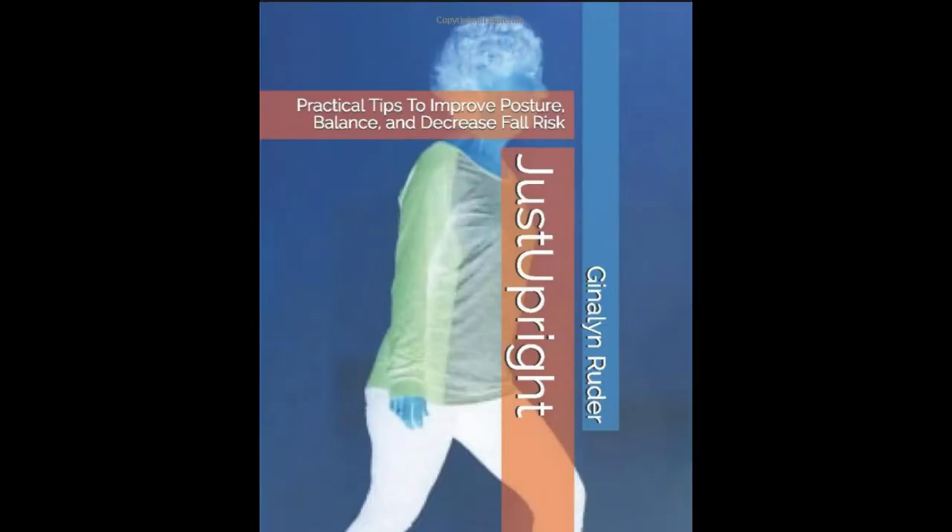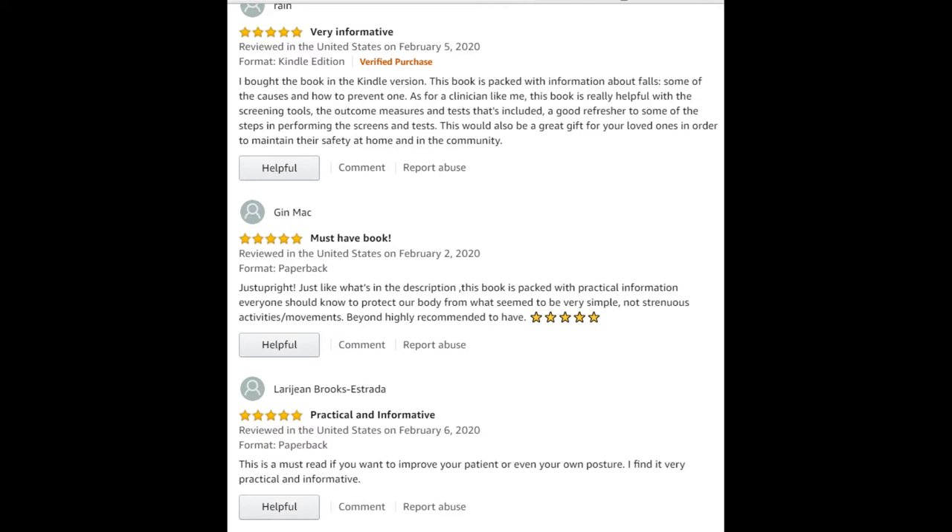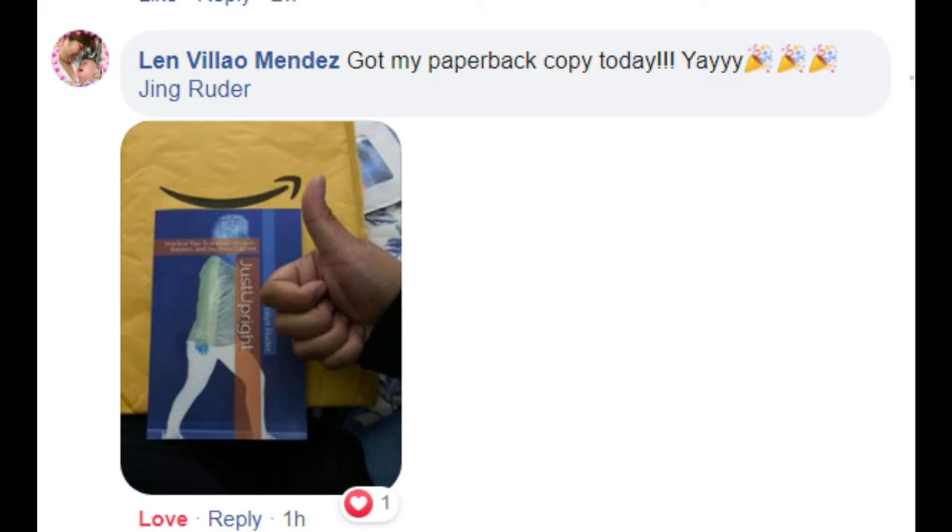The third book is Just Upright: Practical Tips to Improve Posture, Balance, and Decrease Fall Risk. These are for older adults, with practical exercises you can do at home, a home modification program, and priceless information that may improve your life and help you enjoy your retirement years. These are also for clinicians — I have a clinician corner with standardized tests backed by research studies.